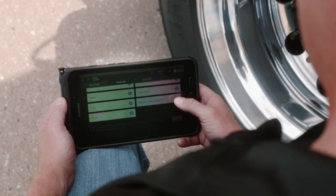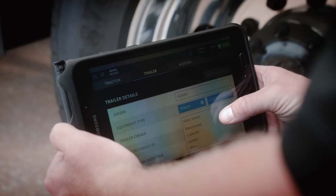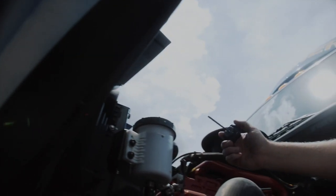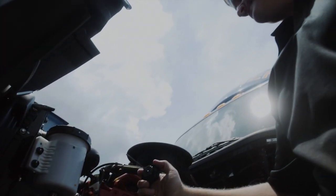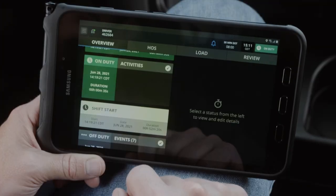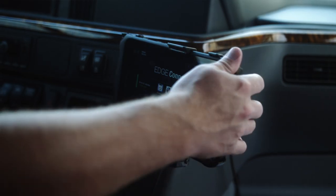The new technology provides our drivers a seamless location where they have multiple features and applications in one place. Beforehand, they would use a personal device potentially for mapping, and go to a different place for other solutions. What we've been able to do is bring all of that into one fully integrated platform — our Edge Connect platform — that allows them to have mapping, workflow, hours of service, all tied together in one solution.